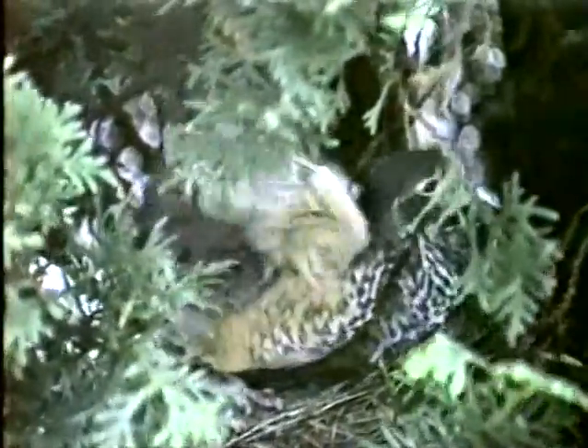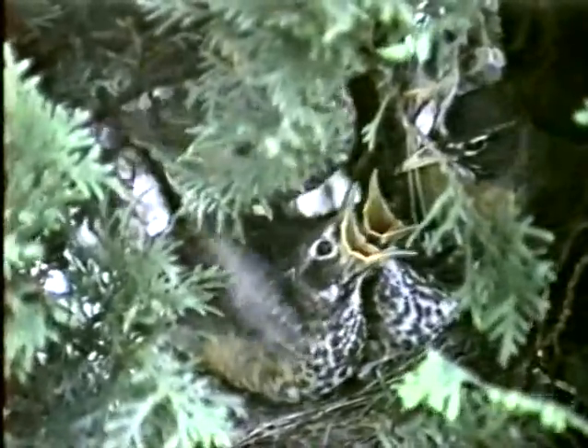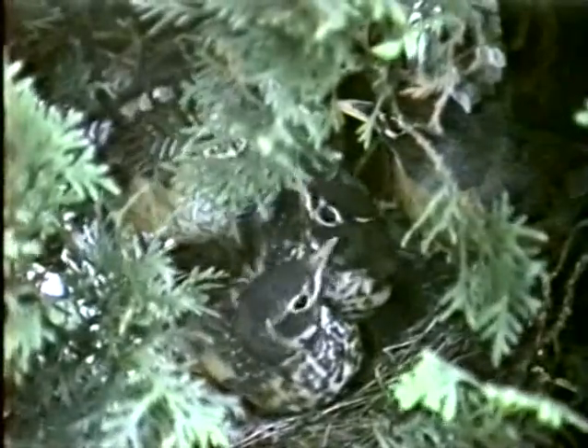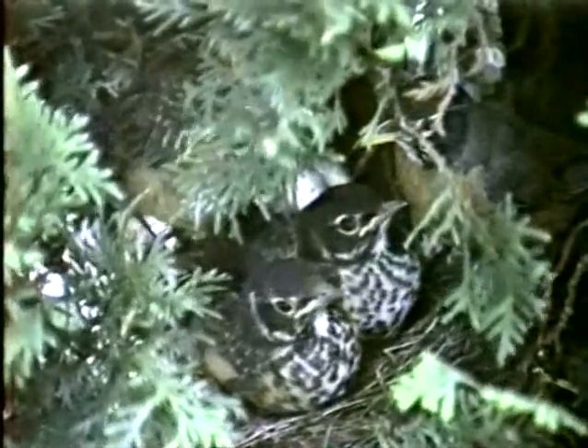It is the fifteenth day after the eggs hatch. It is time for the young robins to fly out of their nest. Watch the chick in the upper left, partly hidden by the branch. The mother is on the right. The first robin of the brood will leave the nest, riding on its mother's back. And there she goes.